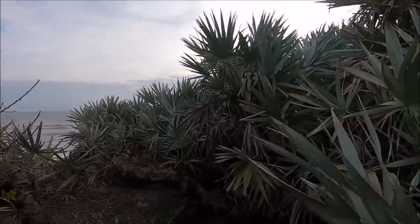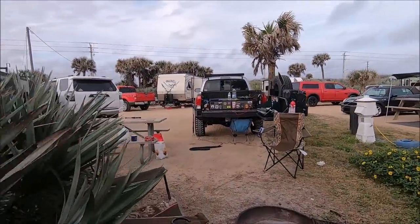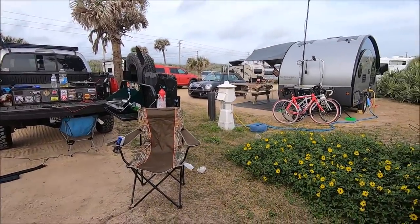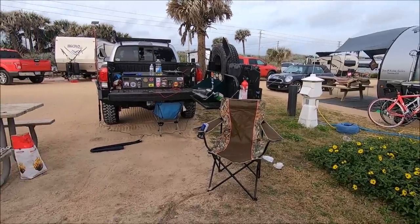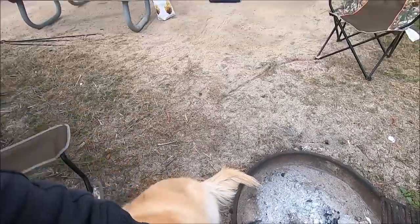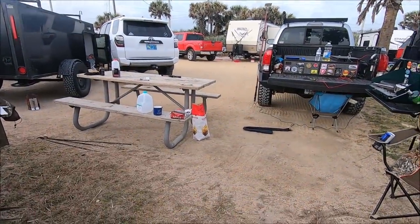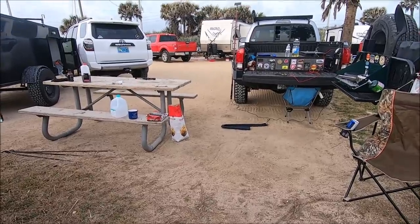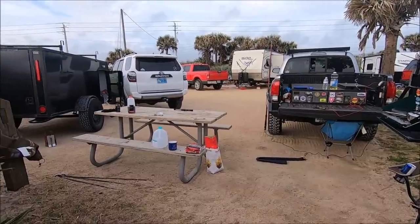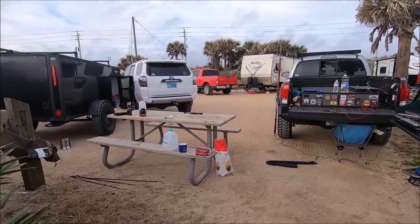Good morning, everybody. It's about 8 o'clock in the morning. This is how close we are to the water, and this is how close the campsites are together — it's not really an issue. Here's Sailor. It's really windy. There's supposed to be a really bad storm coming through central Florida today, lasting a couple of hours, with winds up to 40 miles an hour. So we put away the awning. We're going to hang out for a couple hours and then I'm going to head back towards Tampa, which means going right through the middle of the storm.